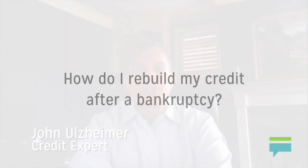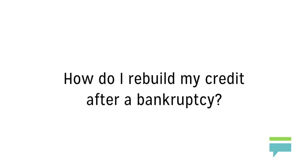Hi, my name is John Alzheimer and I am a credit expert who contributes to the Credit Card Insider blog. Today's question is: how do I rebuild my credit after a bankruptcy?